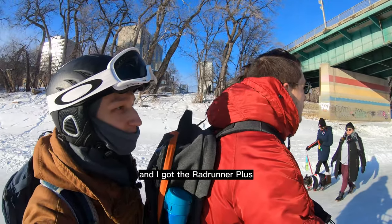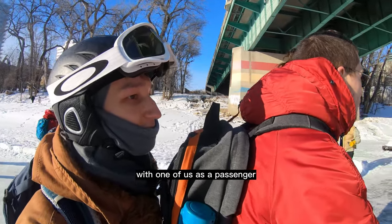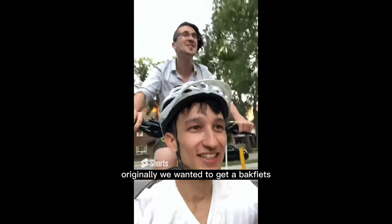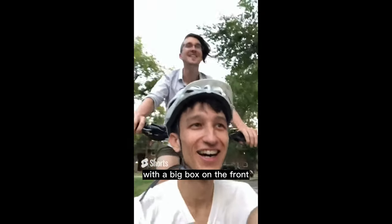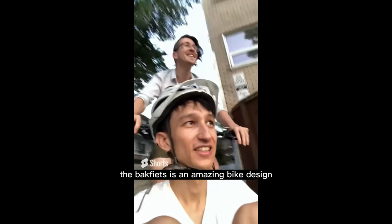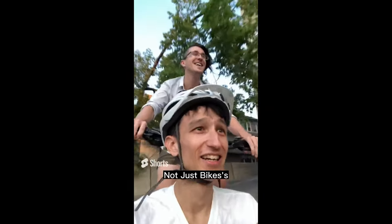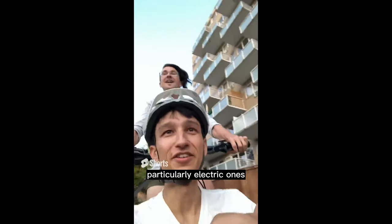Part of why my partner and I got the RadRunner Plus is because we had dreams of riding together with one of us as a passenger. Originally we wanted to get a Bockfeets, which is basically a cargo bike with a big box on the front, but after borrowing a friend's, we realized it would be totally impractical to take in the elevator in our condo building. The Bockfeets is an amazing bike design, and I highly recommend Not Just Bikes' life-changing video about how they're the perfect car replacement, particularly electric ones.